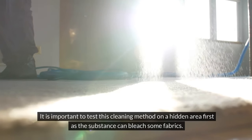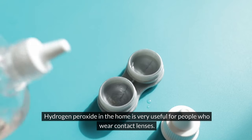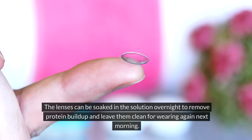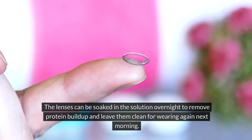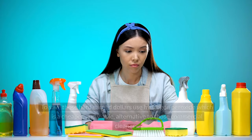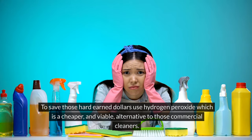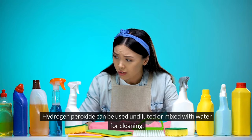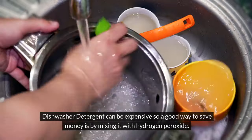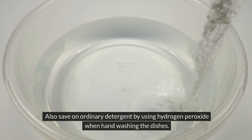Cleaning rugs and carpets — hydrogen peroxide can be used to clean dirty rugs and carpets and remove food or drink stains; test on a hidden area first as the substance can bleach some fabrics. Contact lens cleaner — soak lenses in hydrogen peroxide overnight to remove protein buildup. All-purpose cleaner — hydrogen peroxide is a cheaper and viable alternative to commercial cleaners; use undiluted or mixed with water. Dishwasher detergent — mix with dishwasher detergent to save money, or use when hand washing dishes.